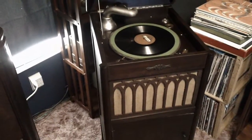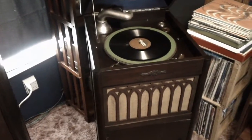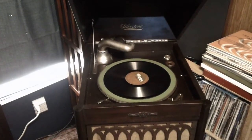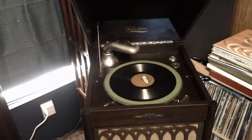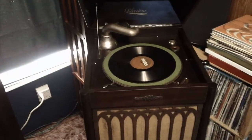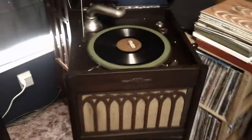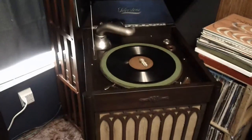A Victrola, of course, was made by the Victor Talking Machine Company. They were made from 1901 to 1929, when they were bought by RCA and it became RCA Victor. That's also when electric became more prevalent, and this type of phonograph — the wind-up type — were phased out.